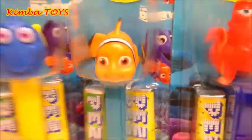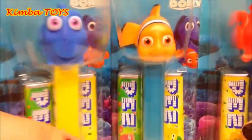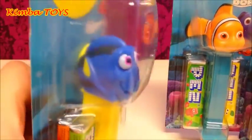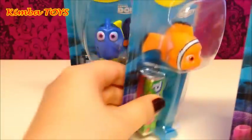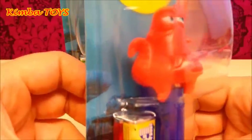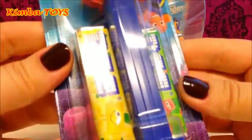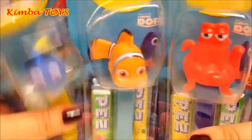Today I have three very nice PEZ dispensers with characters from the movie Finding Dory, which is airing in the USA on June 17th. Of course we have Dory, the main character, but we also have Nemo — Nemo is a clownfish — and we have a new character, Orlando. So let's open them and see how they work!